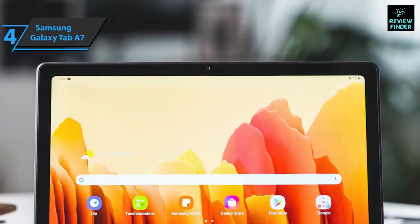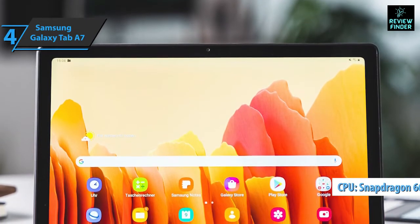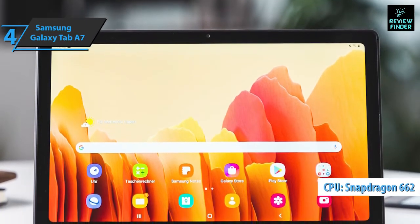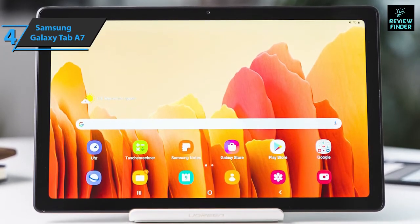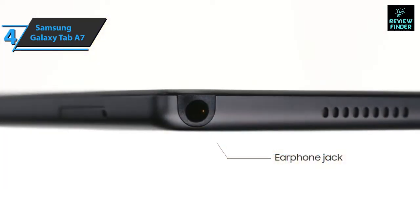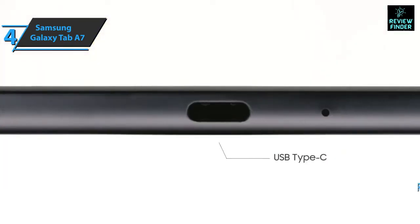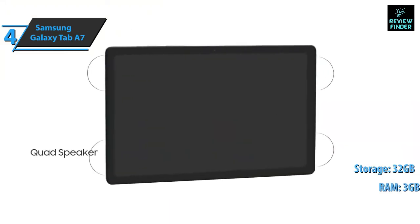The Samsung Galaxy Tab A7 has an octa-core Qualcomm Snapdragon 662 processor — a mid-range processor that is very capable of running the vast majority of apps quickly and smoothly, even demanding video games such as PUBG or Call of Duty Mobile. It has 3 gigabytes of RAM and 32 gigabytes of storage, expandable up to one terabyte with microSD cards.